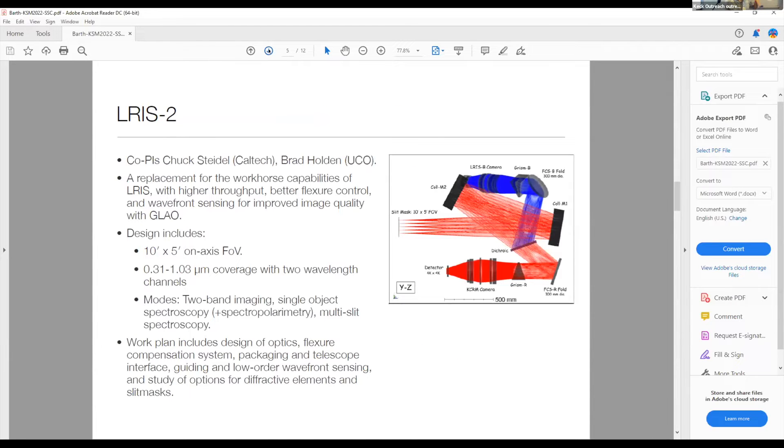I'd like to go through the list of proposals endorsed to move forward by the SSC, starting with the large phase eight proposals. The first is ELRIS II, led by Chuck Seidel and Brad Holden. ELRIS II is a concept for a complete replacement for ELRIS to replace the workhorse capabilities of one of the oldest Keck instruments with higher throughput, better flexure control, and wavefront sensing that could work with GLAO. The work plan includes optical design, flexure compensation design, packaging, the tech telescope interface, guiding and low order wavefront sensing, and studies of options for different diffractive elements and slit mask options.